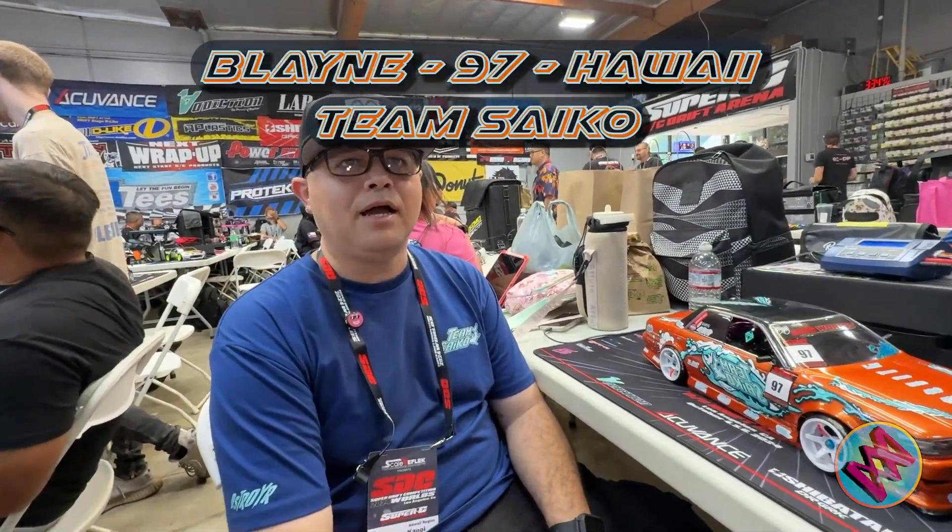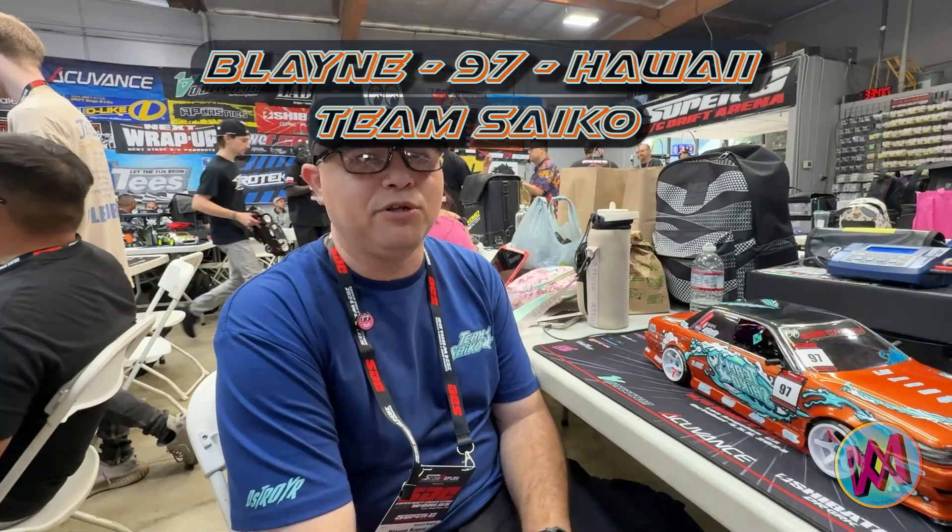Alright everybody, here we have Blaine. Blaine, who you with? Representing Team Cycle from Honolulu, Hawaii. Right on. First time — competition? First time at CONF, first time here at Super G.